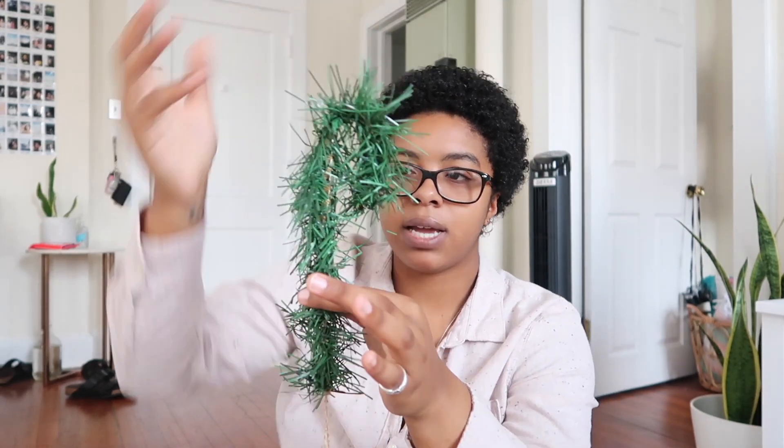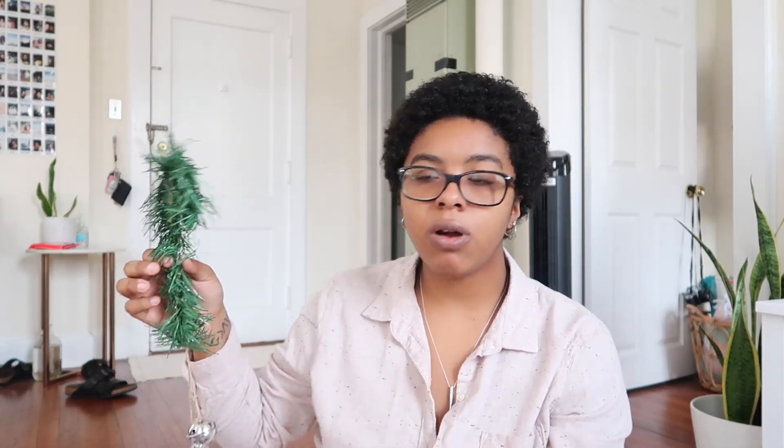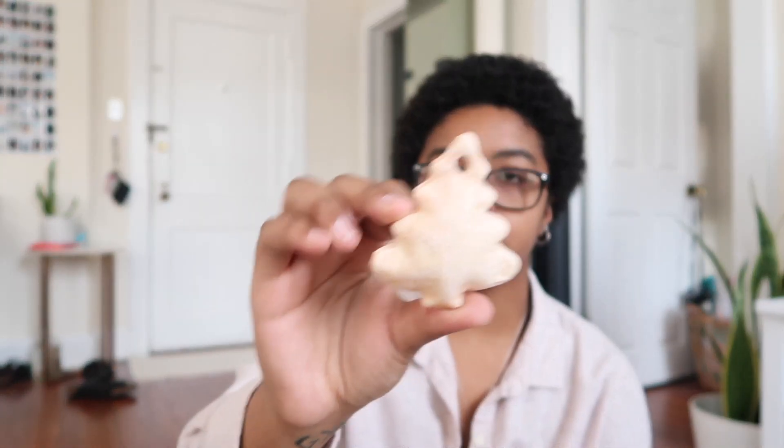I also have this door decoration that my grandma made from Dollar Tree supplies — that'll probably go on my front door. Lastly, my grandma loves to make crafts, so I have this bag of homemade salt dough ornaments she made for me. They kind of match my aesthetic because they're pinkish. There's a Christmas tree with a pink tint, a Santa hat with some gold on it, and a star.